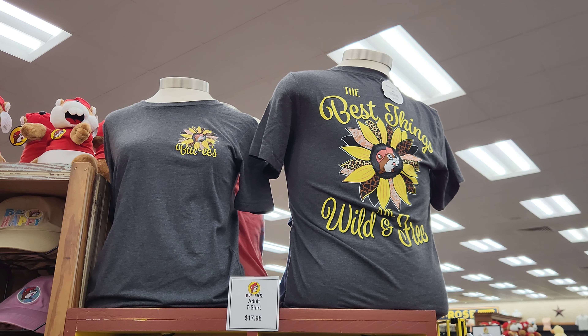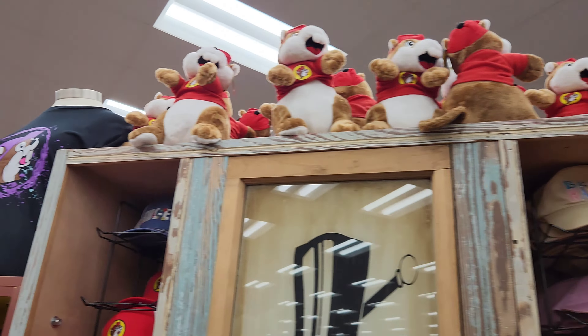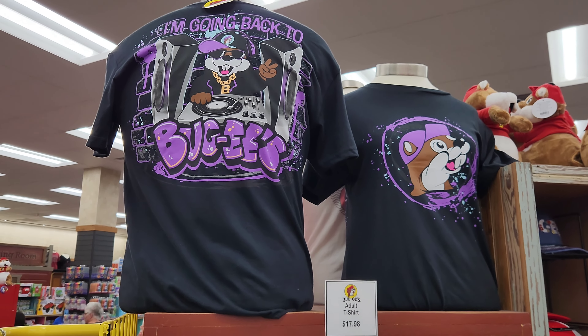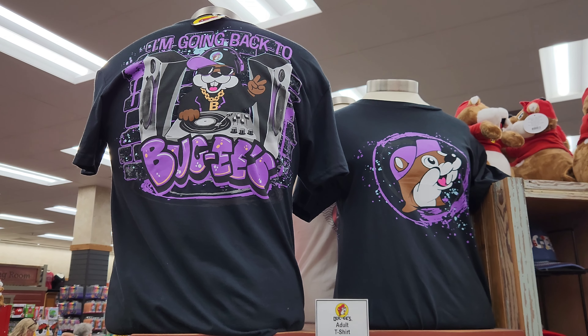They brought out the 'Best Things Are Wild and Free' shirt for the women, and then over here is the new throwback one. I'm probably gonna have to pick that up — I'm going back to Bucky's. That is a cool shirt. Really love the graphics on it, the colors look phenomenal.